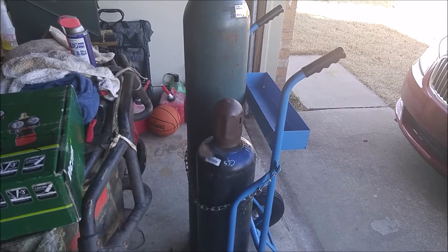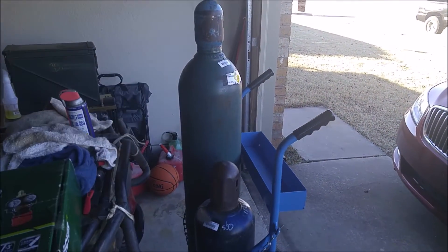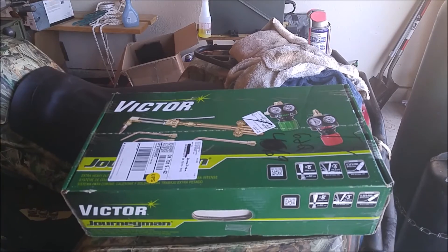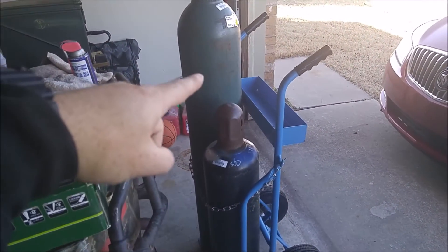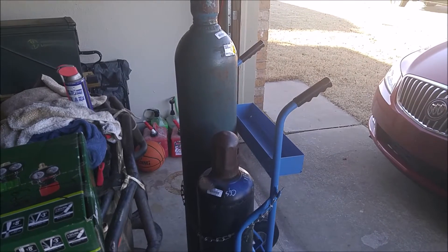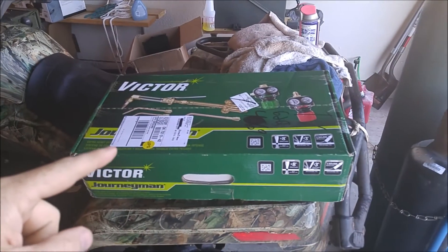So I was finally able to get the acetylene and oxygen, had to get a new cart — my welders and stuff were on the old one. This setup here with these three things was seven hundred and seventy-one dollars give or take after tax.